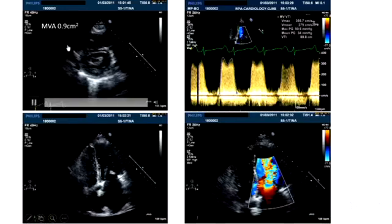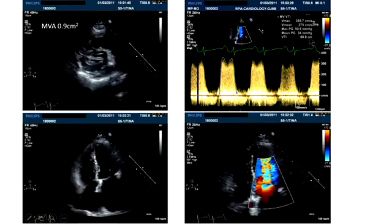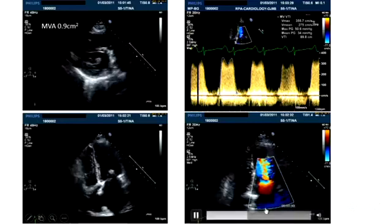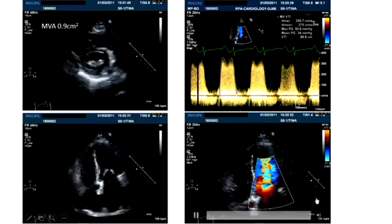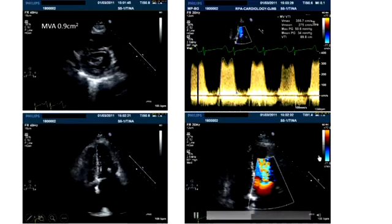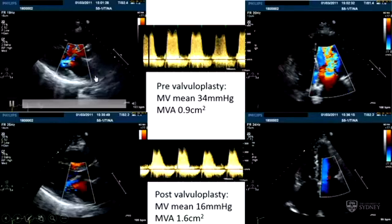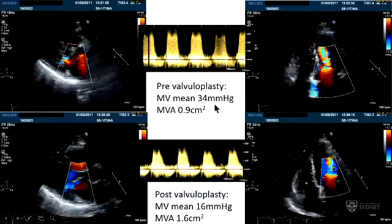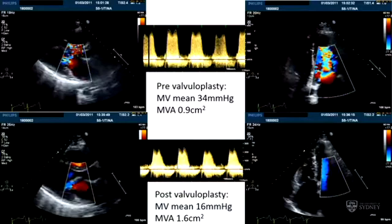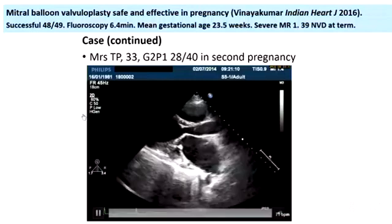In this particular patient, she had a mitral valve area of 0.9 and a resting mean gradient at 32 weeks of 34 mmHg. You can see in the four-chamber view the inflow acceleration and little mitral regurgitation, and she was assessed as a suitable candidate — there's some calcification, but not very heavy. Brian went on to do the valvuloplasty and the mean gradient reduced from 34 to 16, with a valve area increase from 0.9 to 1.6 square centimetres, and she went on to a successful continuation of that pregnancy.